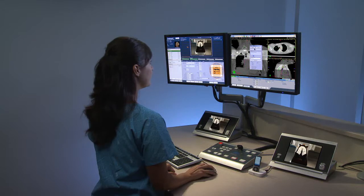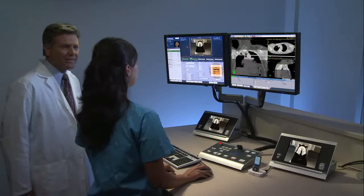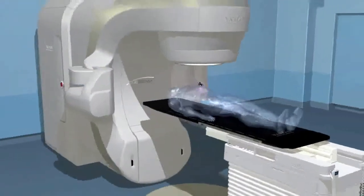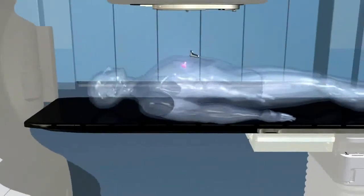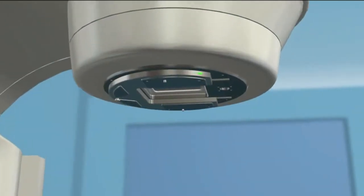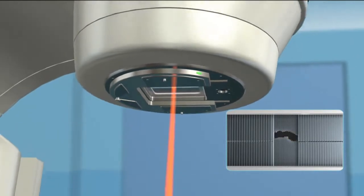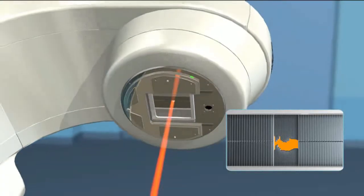Your radiation oncologist may be present at the start to verify your treatment plan should it be required. Once everything is verified, your treatment begins. Radiotherapy machines are sophisticated systems that can administer a variety of procedures and consist of several parts. The top of the machine, called a gantry, houses a multi-leaf collimator, which is a set of leaves that continually adjust to precisely match the shape of the treatment beam to the shape of the tumor from every angle.